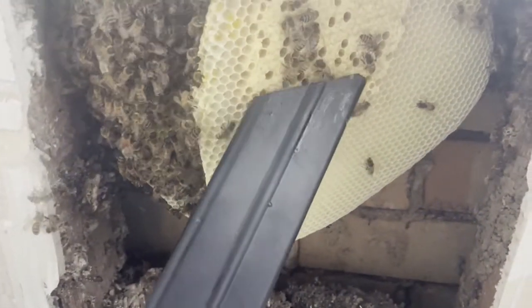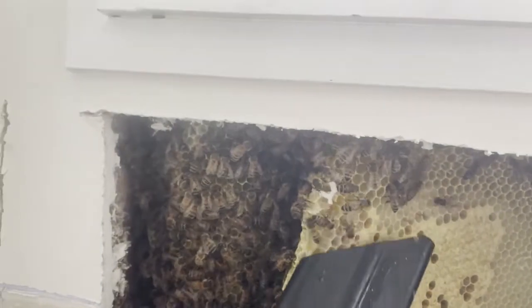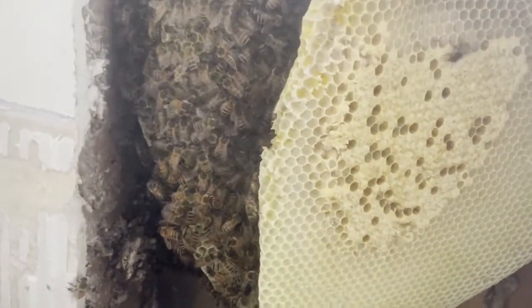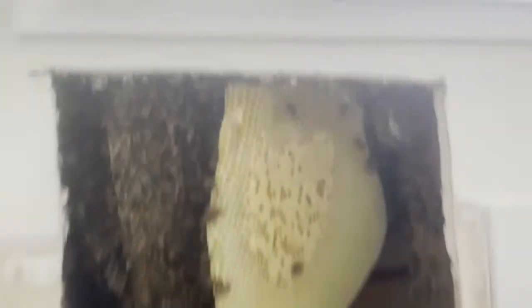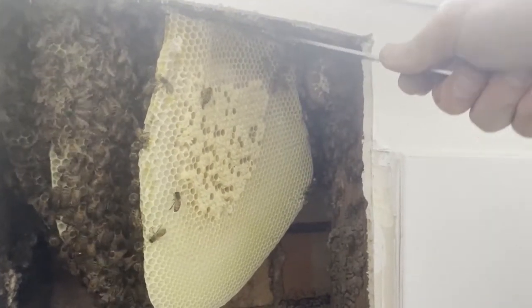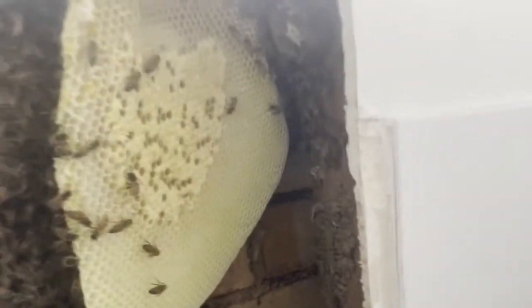I can see brood, capped brood. So far four reasonable sized combs and that's just the little brood all. A few more bees left. I haven't seen the queen yet.